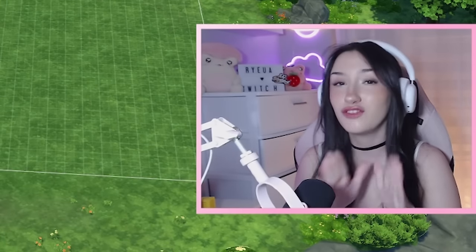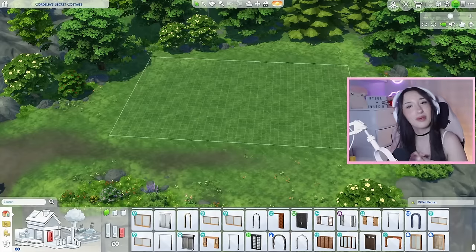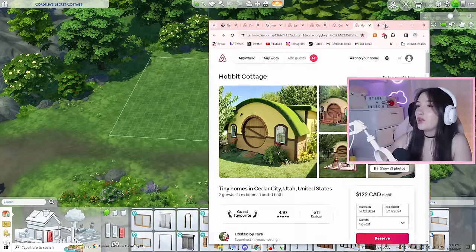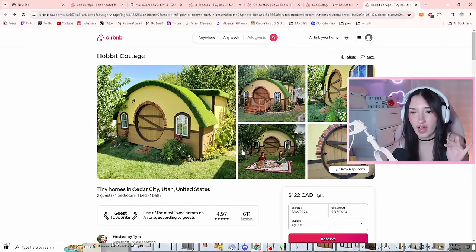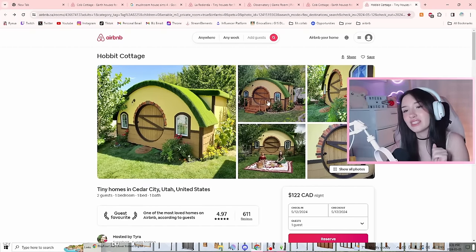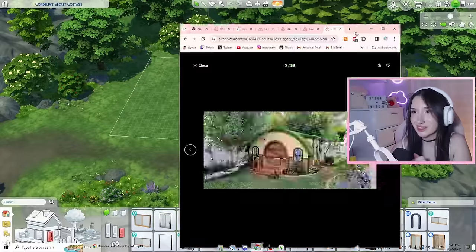Now let's get into today's film. Full transparency, this is my second time trying to film this video because the first Airbnb that I chose was basically impossible to make in The Sims 4. So I'm pivoting and we're trying a different one. I thought we could make this little hobbit hole. The only thing that I don't think is going to work is this cutesy door, which is so sad — but we can pretty much do everything else. Without further ado, let's get started on this.